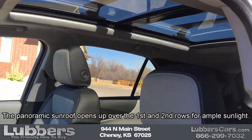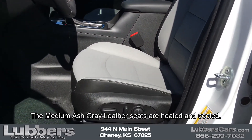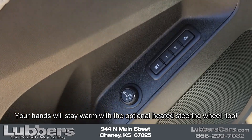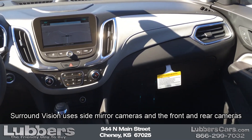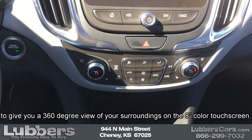The panoramic sunroof opens up over the first and second rows for ample sunlight. The medium ash gray leather seats are heated and cooled. Your hands will stay warm with the optional heated steering wheel too. Surround Vision uses side mirror cameras and the front and rear cameras to give you a 360-degree view of your surroundings on the 8-inch colored touchscreen.